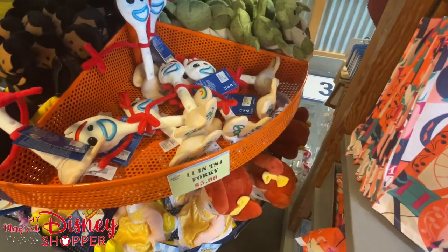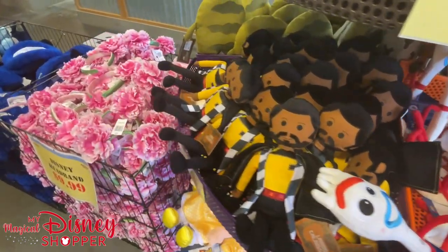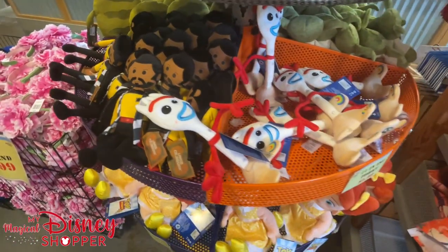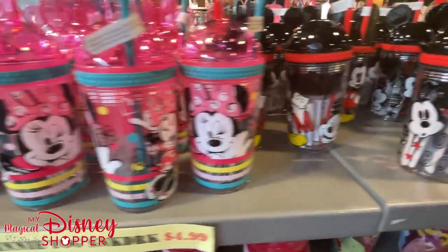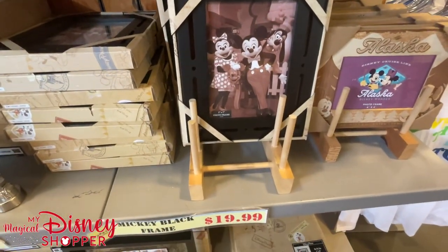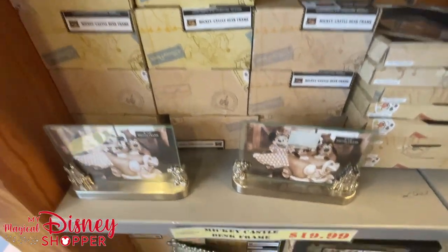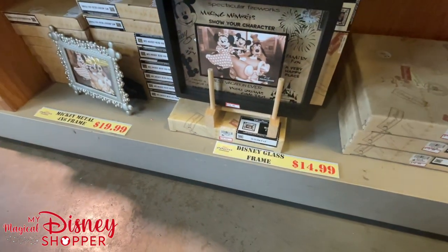Here's more plushes — we got Forky and Lando, who goes for $12.99. Finn and Watto are $7.99. On this side there are some awesome little snack cups: Mickey and Minnie for $4.99, the princess cup for $7.99. A bunch of frames for $19.99, and $14.99 for the making memories frame.